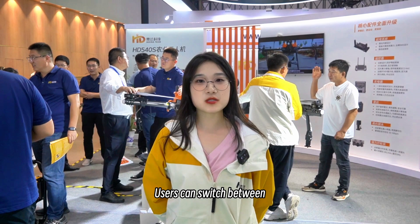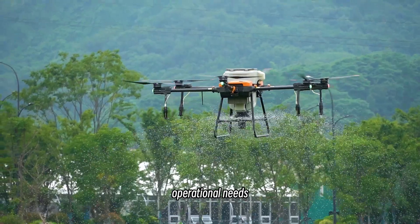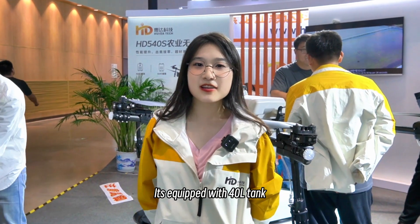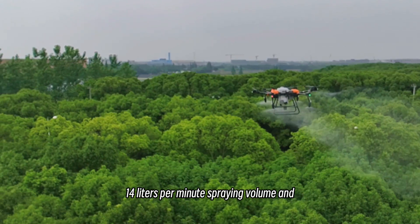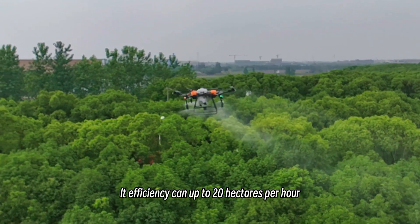Users can switch between spraying and spreading according to operational needs. When spraying pesticides, it's equipped with a 40-liter tank, double vacuum diaphragm water pump, 14 liters per minute spraying volume, and its efficiency can reach up to 20 hectares per hour.